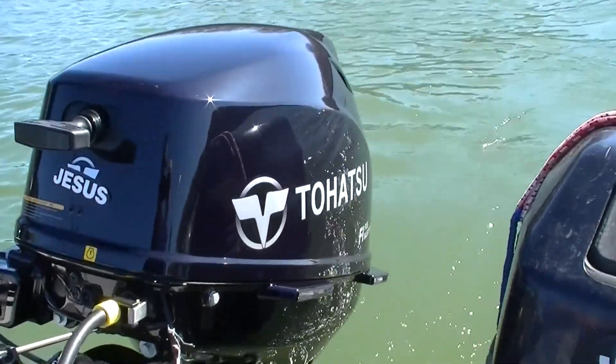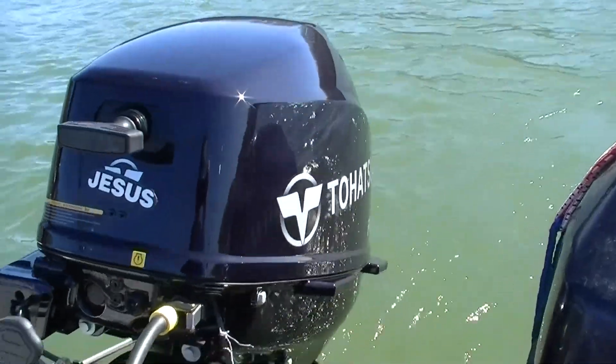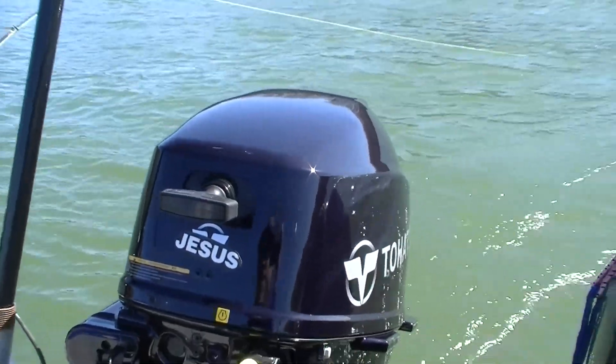Hi, well praise the Lord. It enabled me to buy this new 20 horsepower Tohatsu today. The purpose of this video is to get my first take on it.